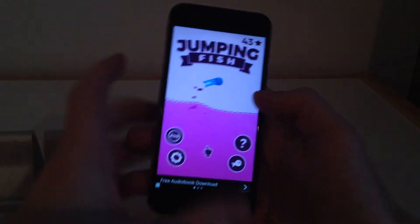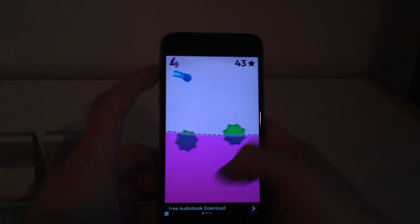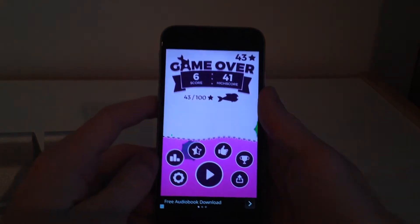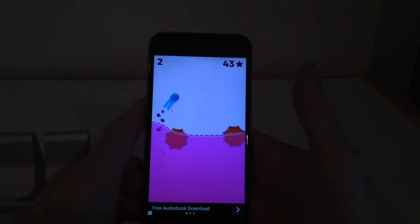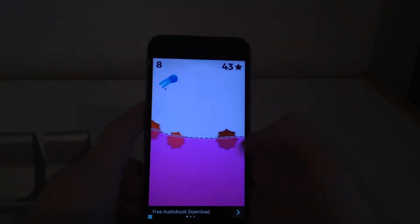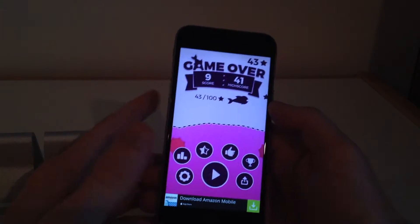So it's really simple, just like all of their other games. You just tap to change the direction of this jellyfish to make it go up or down. Sometimes you get stuck. I'm going to try to avoid these — I guess they're mines, I'm not really sure what they are. But as you can see, it's full of advertisements. That's really all you do, so it's worth a shot.